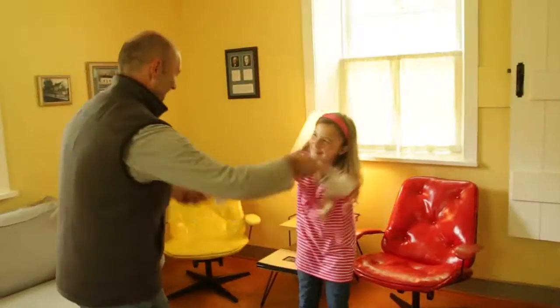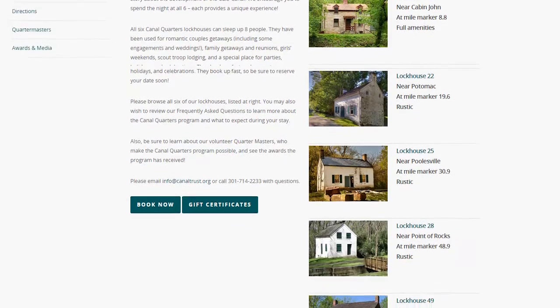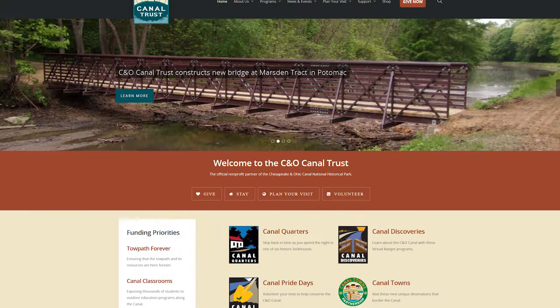It's been fun watching my kids experience life before cell phones and computers. We played games together and danced to oldies on the radio. Lock House 6 is available for $150 a night. We also have other lock houses available for $100 to $150 a night. You can visit canaltrust.org to see all six lock houses and to reserve your stay.